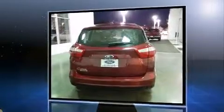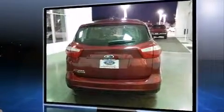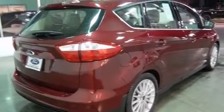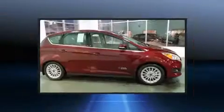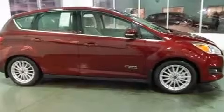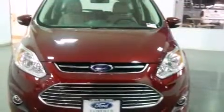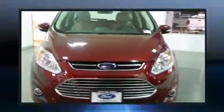It includes leather upholstery, a tachometer, adjustable headrests in all seating positions, a trip computer, heated seats, front dual-zone air conditioning, and one-touch window functionality. Storage solutions are integrated throughout the interior, demonstrating thoughtful attention to detail.